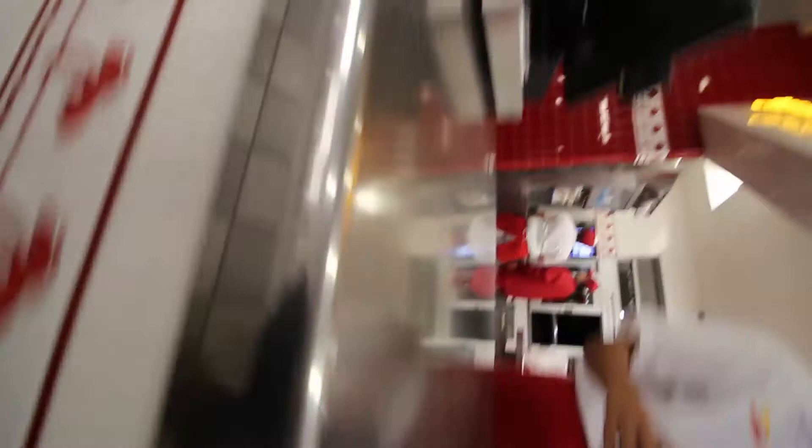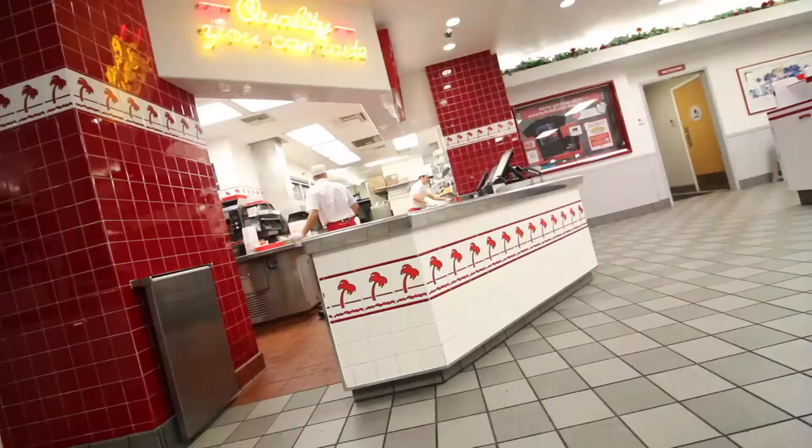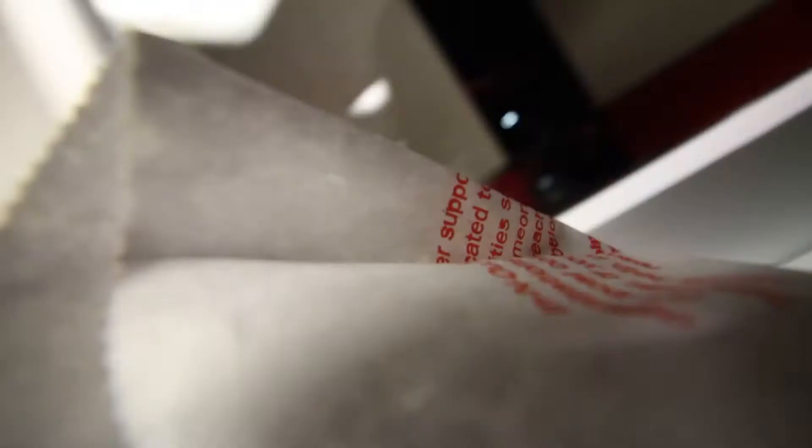Can I please get the number three, but with a chocolate shake? No, no thank you. Have a good night. Alright, I'm back at work. I probably should not have driven all the way to In-N-Out Burger.